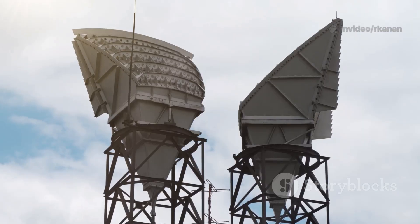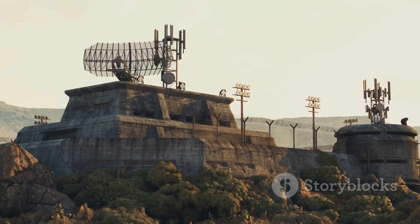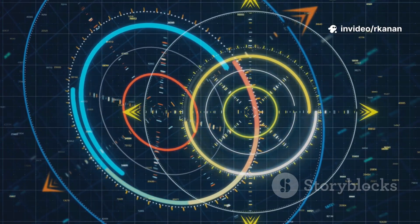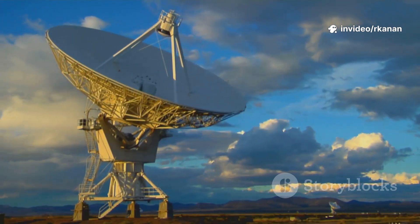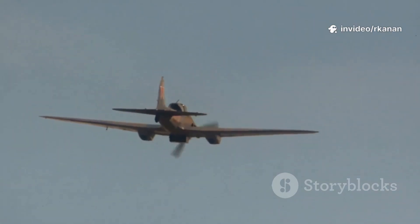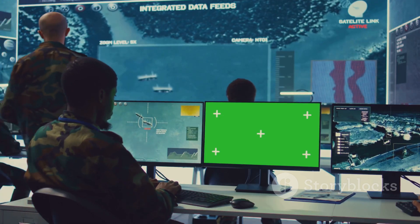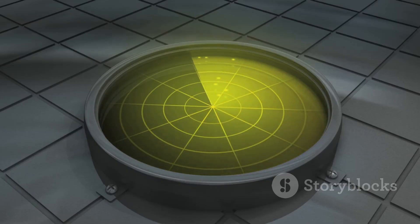After World War II, radar technology exploded. Cold War fears sparked a new era — higher frequencies, sharper tracking, and the birth of the rotating dish. By the 1950s, massive systems like the American SAGE network could track Soviet bombers across continents. Imagine giant rooms filled with blinking lights and operators glued to cathode ray screens.